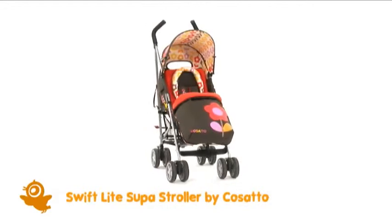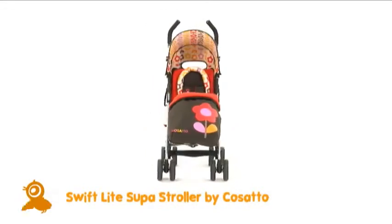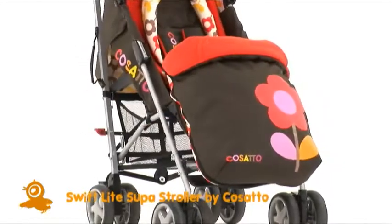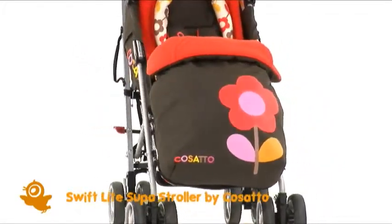Hello, we're Kusato and we're really rather proud of our Swiftlight Super, the nip around stroller with bags of personality, keeping babies cosy, comfy and looking super cute about town.